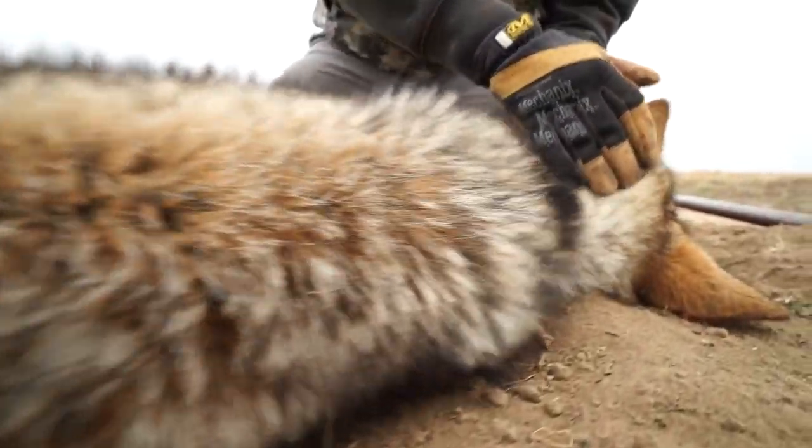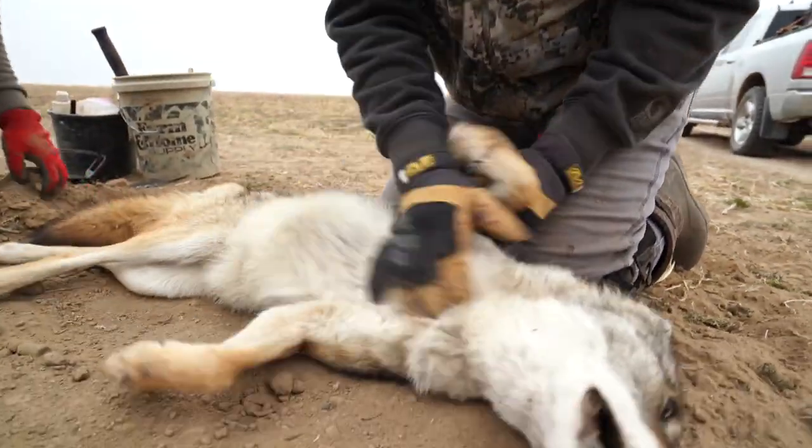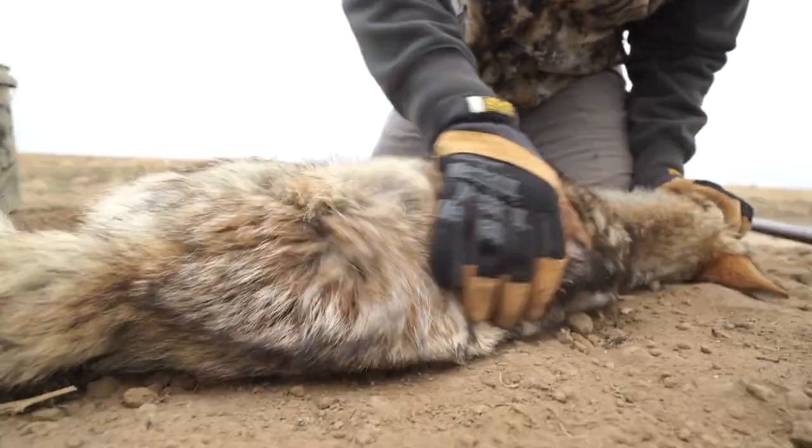This is one of the reasons why we come to the western states instead of down south or even in Illinois. We've got good coyotes in Illinois, but this is prime — just perfect colors, not missing a guard hair, silver colored, just exactly what a fur buyer is looking for. Beautiful coyote.